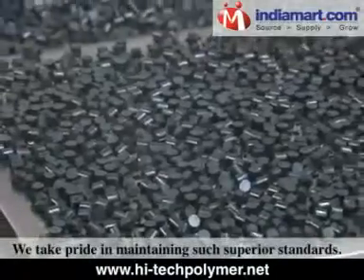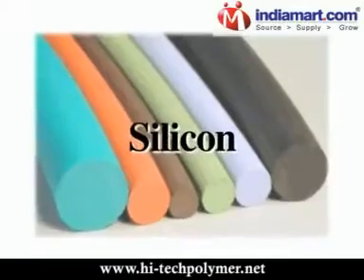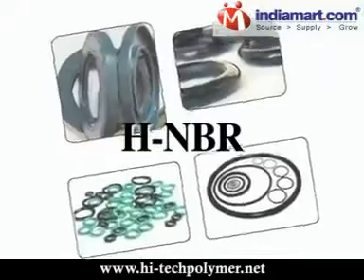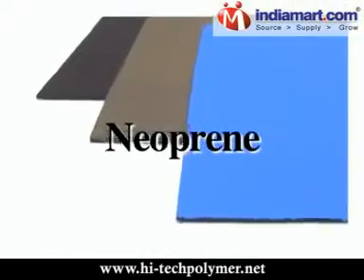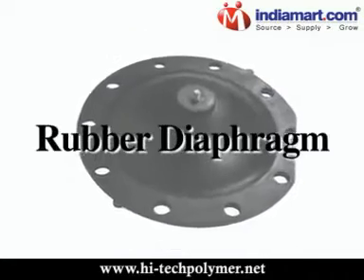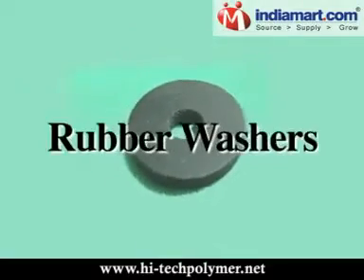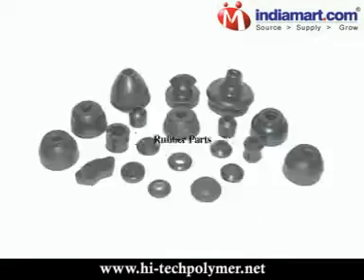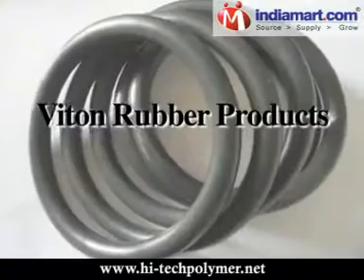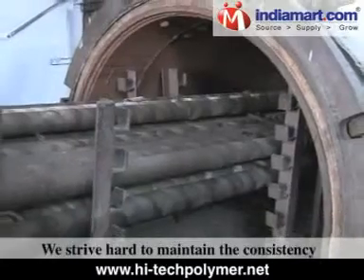We take pride in maintaining such superior standards. Our product range includes silicon, viton, nitrile, HNBR, neoprene, natural rubber products, rubber bushings, rubber diaphragm, rubber extrusions, rubber profiles, rubber washers, rubber o-rings, rubber parts, rubber cord, and rubber tubing in silicon and viton rubber products, and molded rubber products.